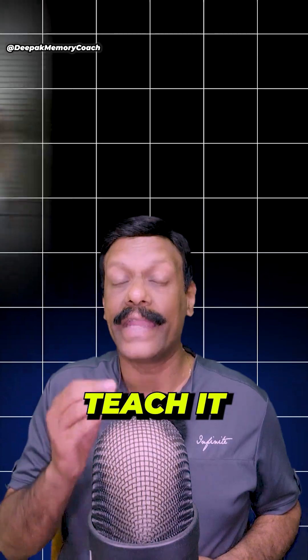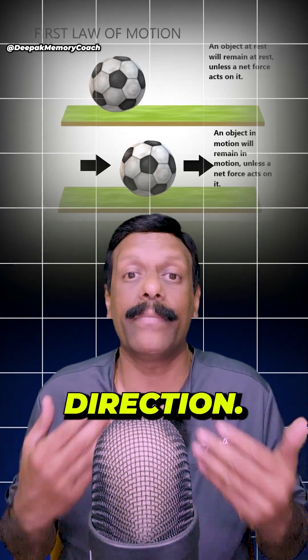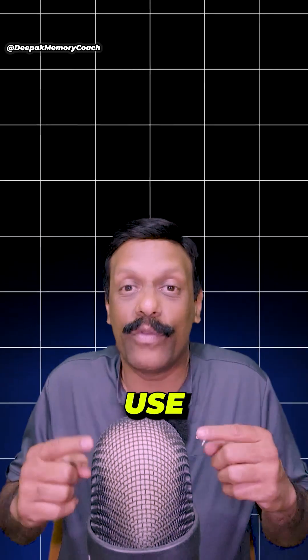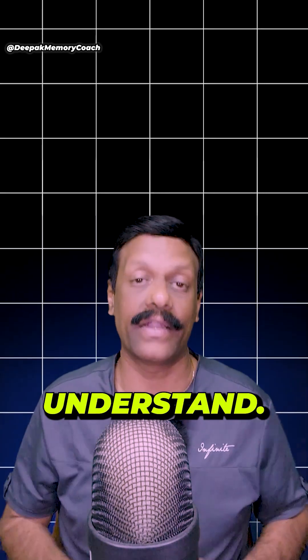Step 2: Teach it to a child. Now, what's Newton's law of motion? An object at rest stays at rest, and an object in motion continues in motion at the same speed and in the same direction unless acted upon by an external force. Difficult, right? Now use the Feynman technique and teach it as if you are teaching a child. Just say: if a ball is rolling, it keeps rolling until something stops it. Easy, right? Even a child can understand.